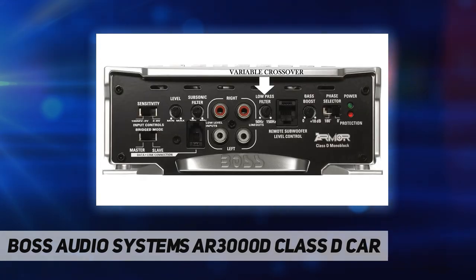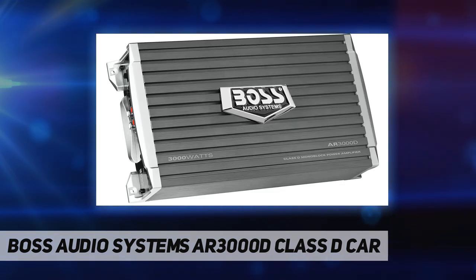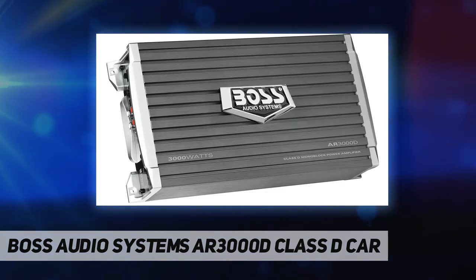For double the performance and power, strap on another AR3000D for a total power of 6000 watts at 2 ohms. The Armor series of amplifiers packs incredible power and performance into a feature-rich slim design for put-it-anywhere convenience. Give power to your playlists with the Boss Audio AR3000D.